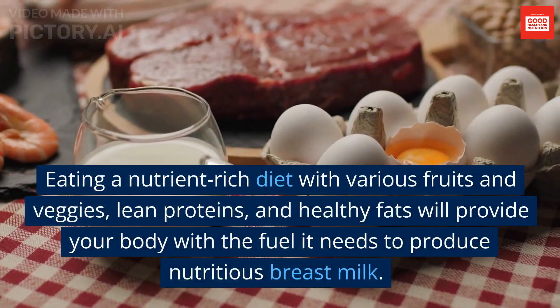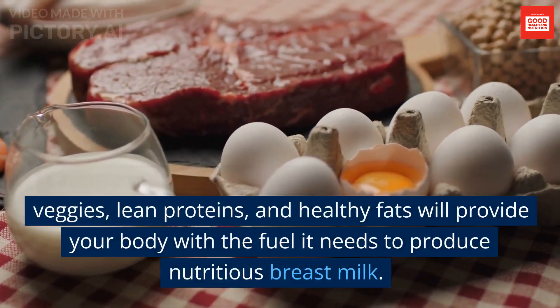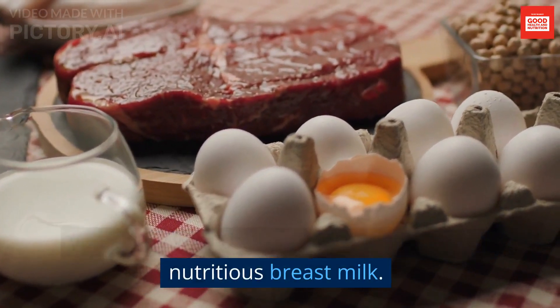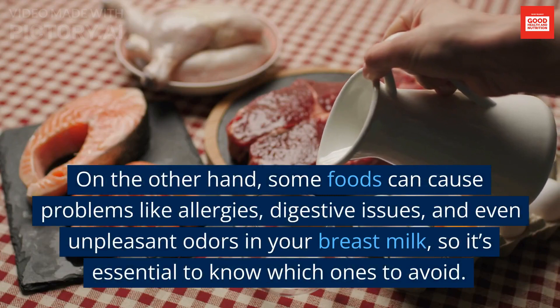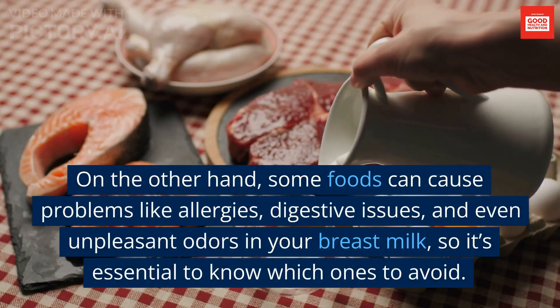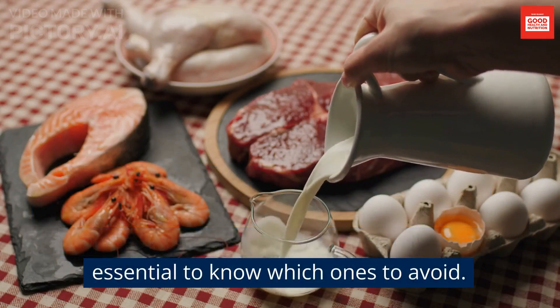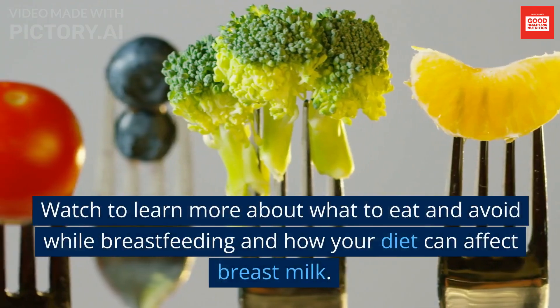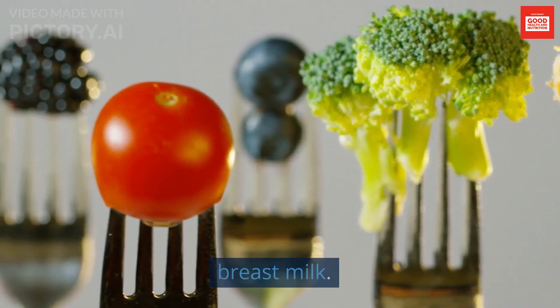Eating a nutrient-rich diet with various fruits and veggies, lean proteins, and healthy fats will provide your body with the fuel it needs to produce nutritious breast milk. On the other hand, some foods can cause problems like allergies, digestive issues, and even unpleasant odors in your breast milk, so it's essential to know which ones to avoid. Watch to learn more about what to eat and avoid while breastfeeding and how your diet can affect breast milk.